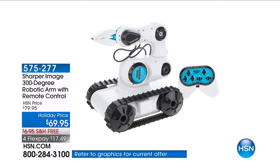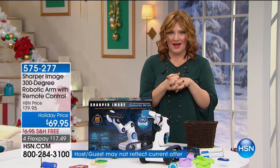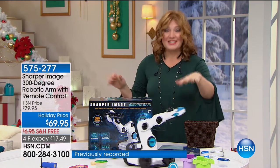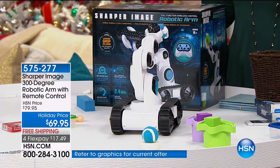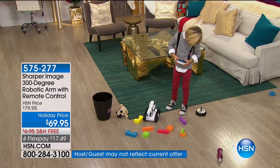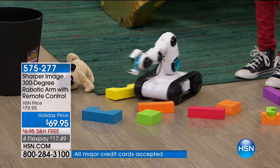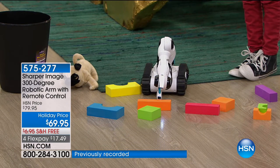How many of us dreamed by 2017 we'd have robots in our home, just like the Jetsons? Dylan said to me, what do you love about this robotic arm with the remote control? And he goes, what would you pick up with it? He goes: my toys — so I wouldn't have to physically clean my room. The robot would do it. Oh my gosh, that's so great. There are so many fun, interactive ways you are going to use this robot with the robotic arm.